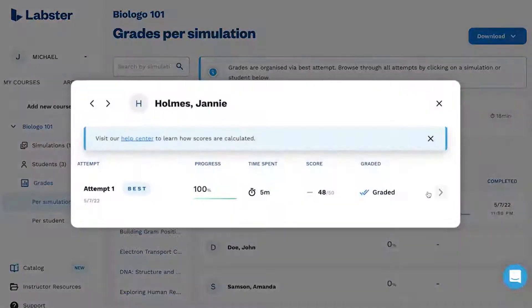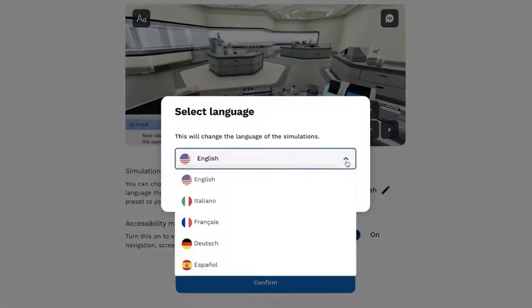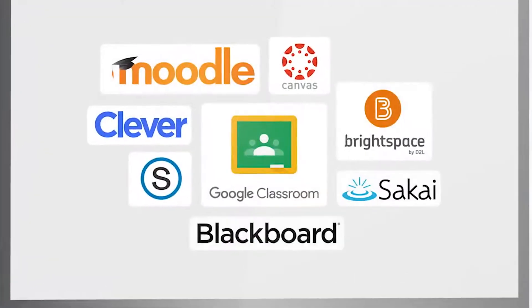The simulations are automatically graded, improving your grading time, and are accessible and available in multiple languages. They are also easy to integrate into your learning management systems with no extra logins required.